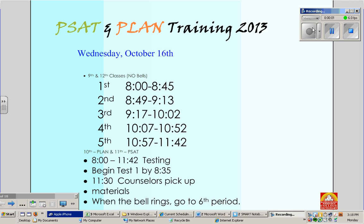This is about PSAT and Plan training for 2013. We will be giving the test Wednesday, October 16th. Notice that there will be no bells that day. We hope to begin the test by 8:35, but the sooner the better.